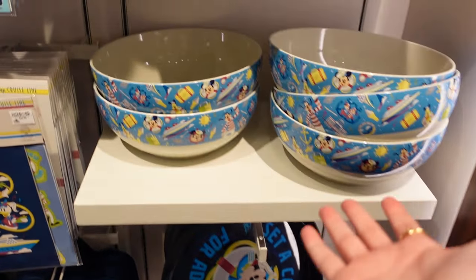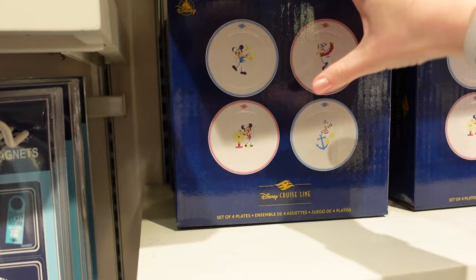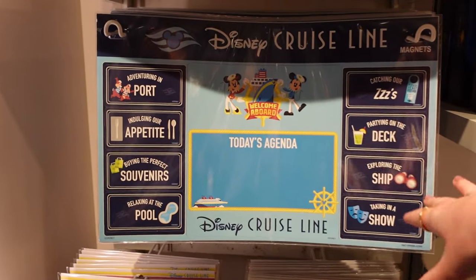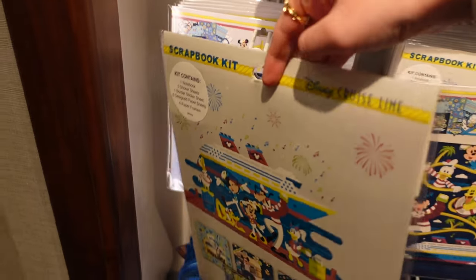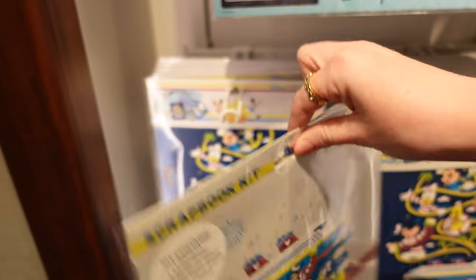There might be like a fruit bowl there. A set of four plates — $44.99. You can get a set of door magnets in the shop — I've seen so many people with amazing magnets on their doors. Oh, this one's a scrapbook kit — $26.99 — look at all of that you get in there, that's so good.